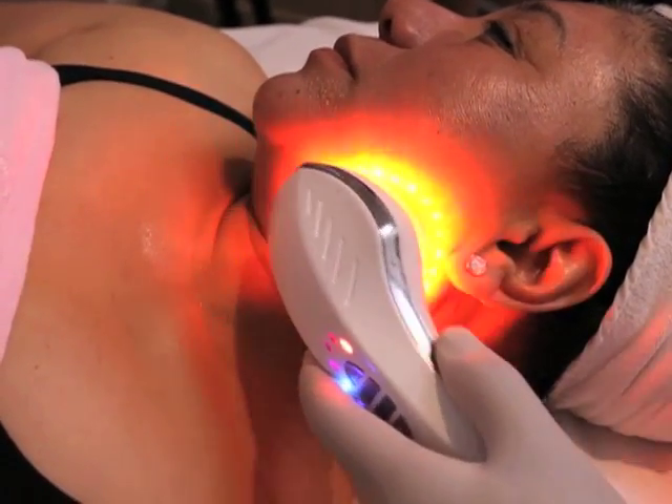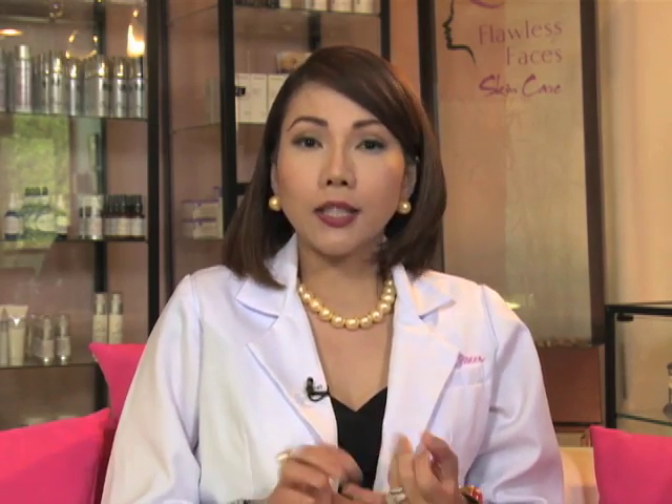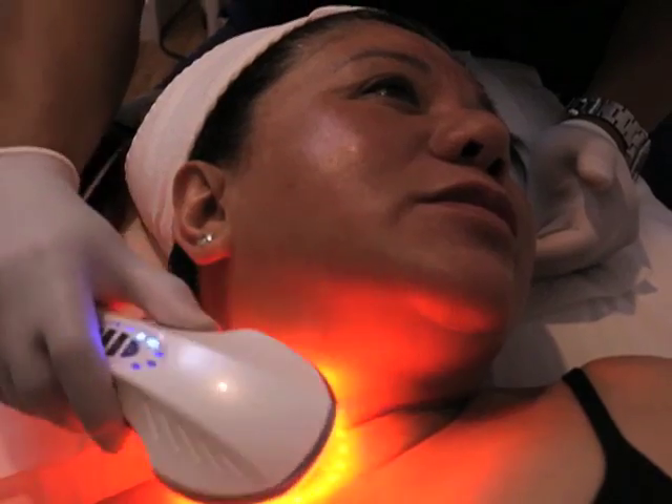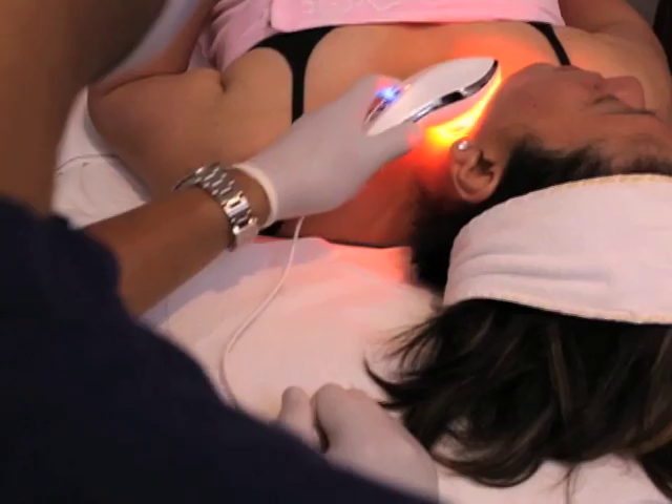Ang machine na puno ito ay titatawag na Ultra Pulse Radio Frequency. What's great with this machine, it combines three types of machine: the microcurrent, the radiofrequency, and also the LED. The microcurrent, which is very known for an anti-aging machine, helps in tightening your skin and stimulates your muscles, while at the same time producing collagen formation.